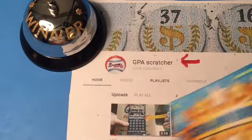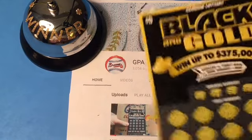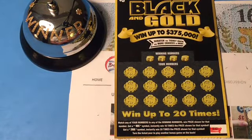Yes sir! Congratulations, GPA! That's fantastic! The next ticket — Black Gold.